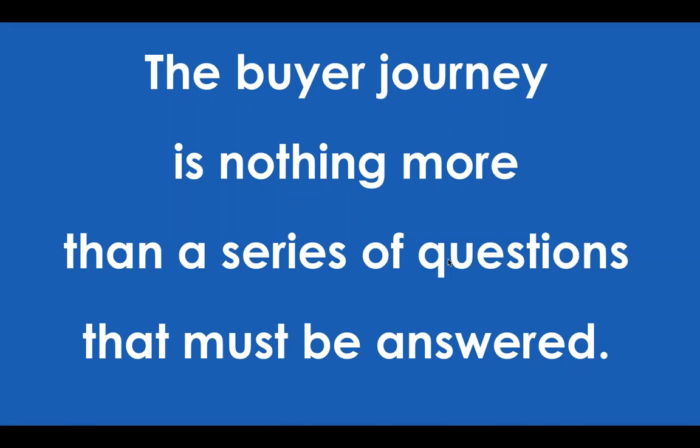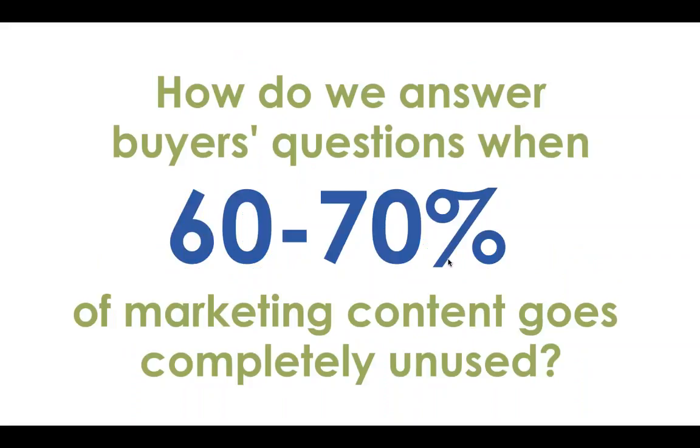There is a secret to content marketing success. I don't believe content marketing is as hard as some people make it out to be, and I don't believe it has to be that expensive. Most companies don't have a content problem. The simple secret is that the buyer journey is nothing more than a series of predictable questions that you have the authority, the expertise, the knowledge, and the passion already bottled up inside your company to answer. The secret is mapping content to the buyer journey based on knowable, definable, quantifiable questions that your audience is already asking.